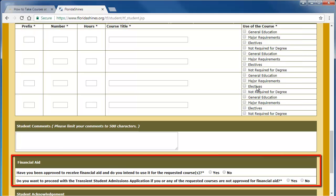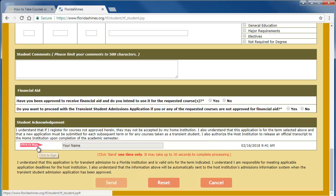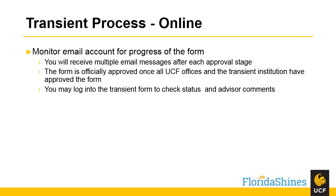In the financial aid box, select yes or no if you have been approved to receive financial aid and do intend to use it for the requested course or courses. Also, indicate whether or not you will proceed with the transient student admissions application if you are not approved for financial aid. After you have reviewed all the information on the form to ensure its accuracy, hit the 'Click to Sign' button to sign the form and then click Send. After you submit the form, you will immediately receive a confirmation email that your form was submitted. You will receive multiple email messages after each approval stage. The form is officially approved once all UCF offices and the transient institution have approved the form. At any point after submitting the form, you may also log back into the floridashines.org website and review the status of your transient student admission application.